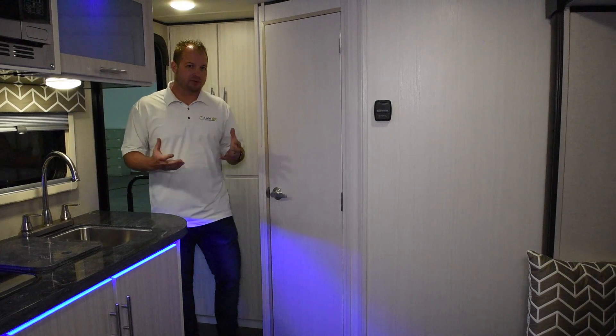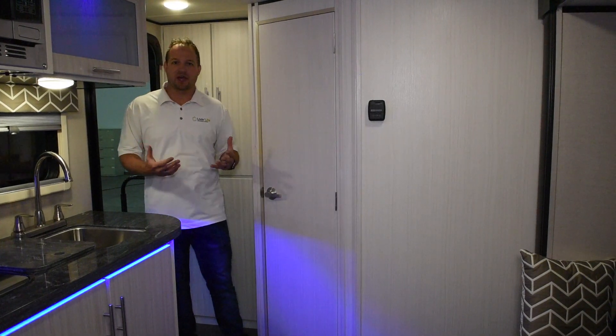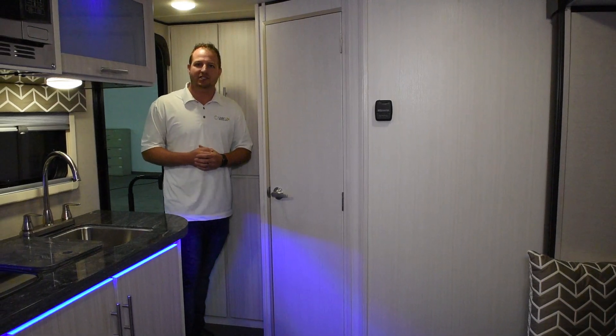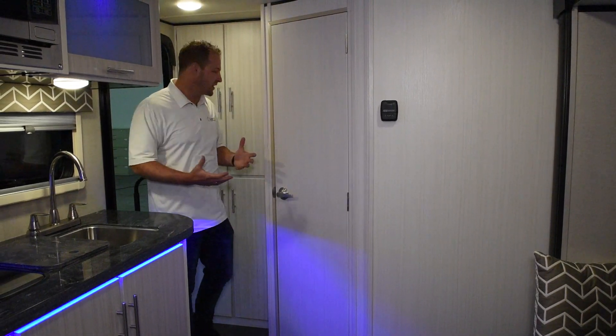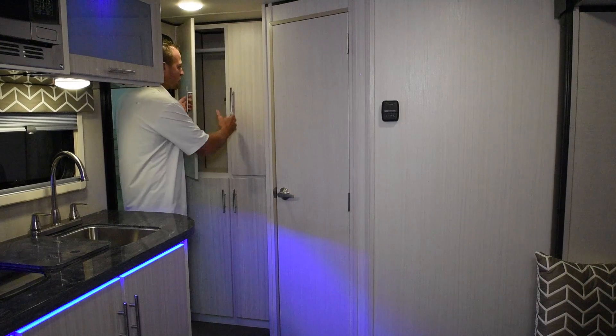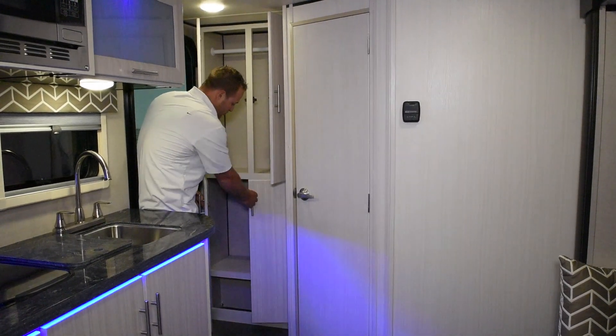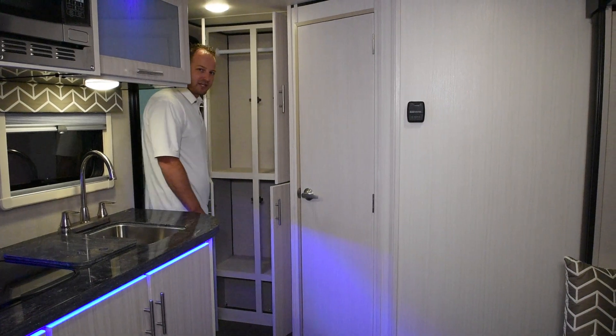Another thing we like to offer with the Living Light package is a Furion CD DVD player that comes on board as a standard option with this unit. We've got extra storage space here in the back for shirts as well as extra storage in the bottom for linens and things.